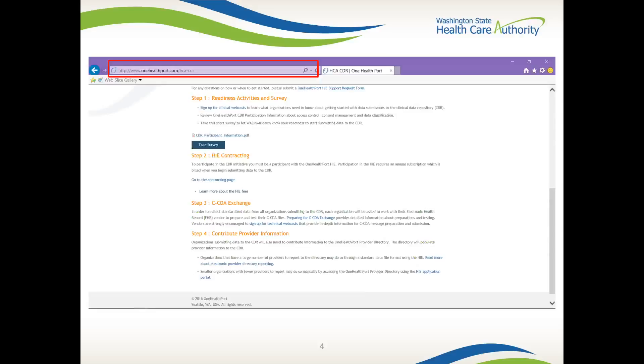Now let's get started. OHP is the state designated health information exchange and is the CDR vendor partner for the Health Care Authority. The first step is to visit One Health Port at www.onehealthport.com/HCA-CDR. Once you land on the CDR page, there will be four steps to help you prepare for your data submission and viewing in the CDR. If you're not already registered with the One Health Port Health Information Exchange, or HIE, we will go through steps one and two first. If you are already registered with the HIE, please refer to only steps three and four.